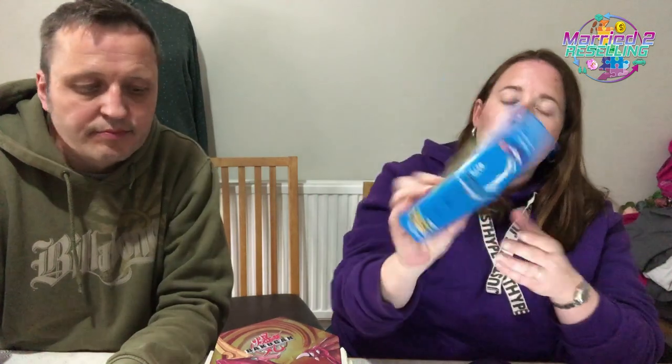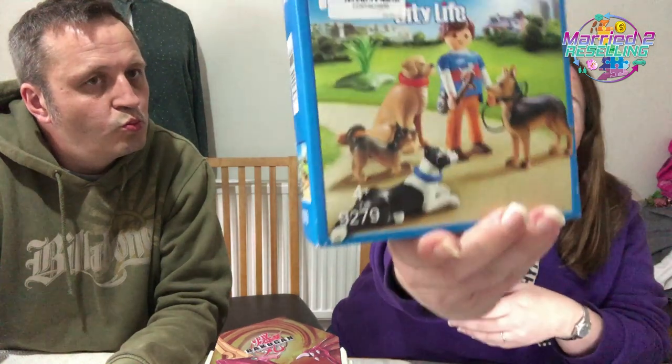Picked up a Playmobil set 9279 city life — looks like a dog walker. Brand new and sealed. Paid £5 and it's currently for sale new on Amazon for £24.99. It's ranked around £124,000 in toys and games with over a thousand five-star reviews. I was confident picking it up — it was in a glass cabinet at the shop.